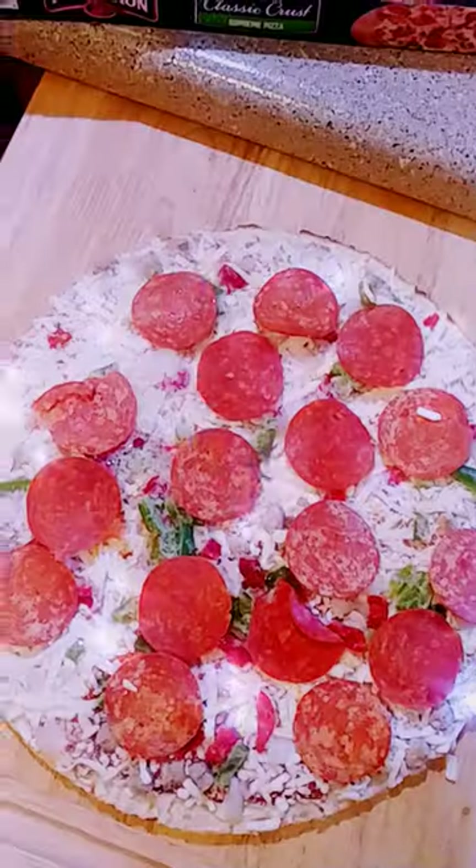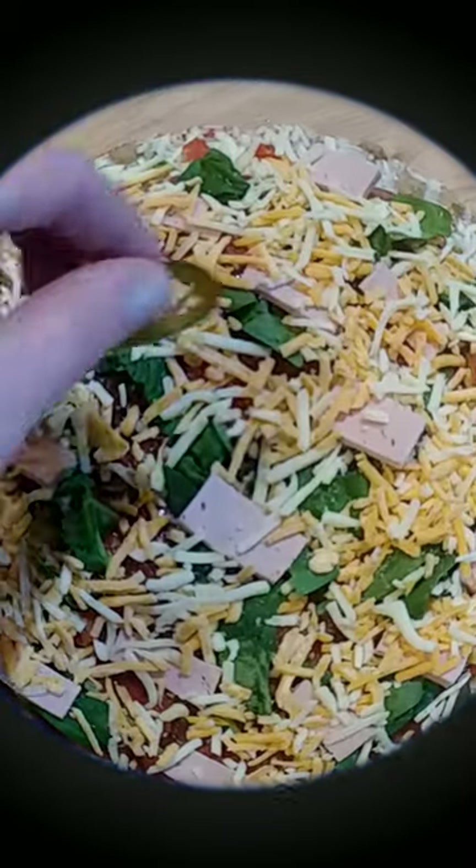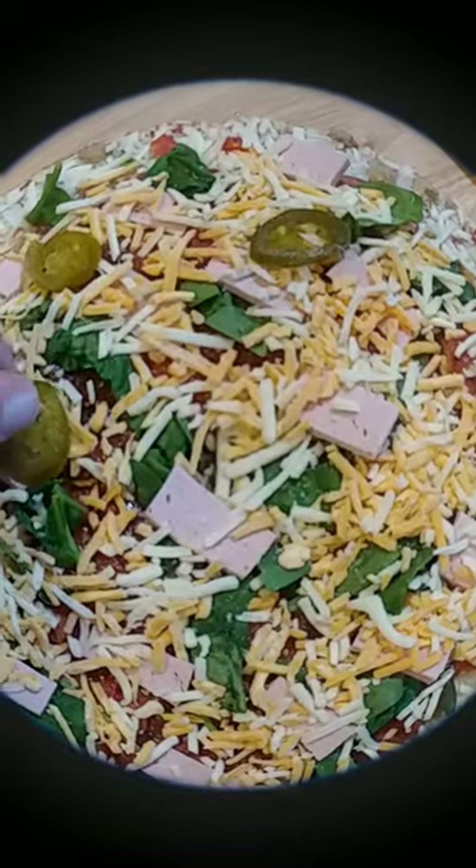Here I am dressing up my pizzas, throwing some spinach, this bologna from the Russian market. We got some cheese on top. There's some jalapeno. This is pizza A.